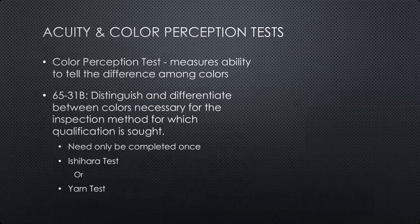The second part of the vision test is the color portion, measuring the ability to tell the difference among colors. AC 65-31B states you must be able to distinguish and differentiate between colors necessary for the inspection method for which qualification is sought. For some methods like ultrasound or eddy current testing, color isn't nearly as important since some screens are only black and white. But for things like liquid penetrants and magnetic particles, where you have to see colored or fluorescent dyes or powder, you have to be able to determine those. Someone with a certain level of color blindness may still have enough color perception to perform the test without a problem.